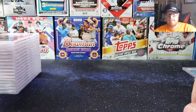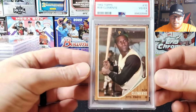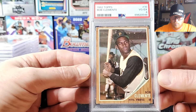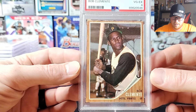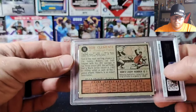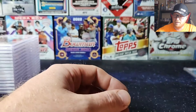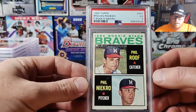Next we got a 1962 Roberto Clemente — got a VG EX 4. That wood grain border is easy to chip on the sides and corners. Back looks pretty clean though. Nice card. Wish the other two Clementes would have graded, but they didn't.